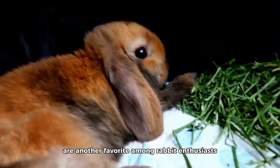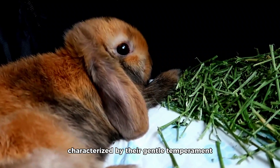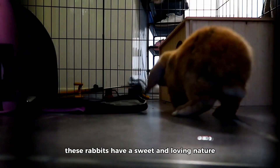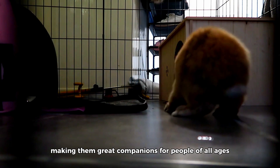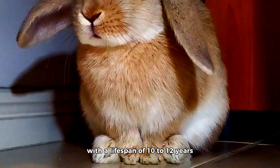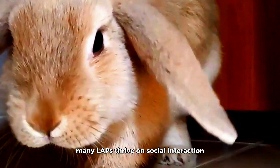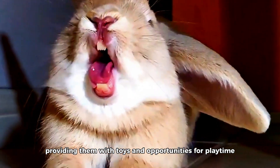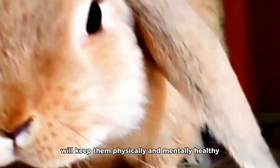Mini Lops are another favorite among rabbit enthusiasts, characterized by their gentle temperament and medium size. These rabbits have a sweet and loving nature, making them great companions for people of all ages. With a lifespan of 10 to 12 years, Mini Lops thrive on social interaction and mental stimulation. Providing them with toys and opportunities for playtime will keep them physically and mentally healthy.